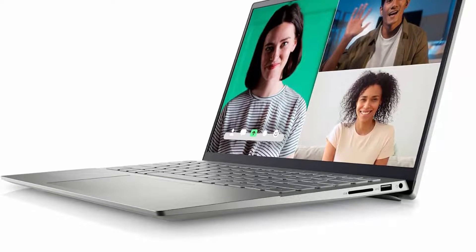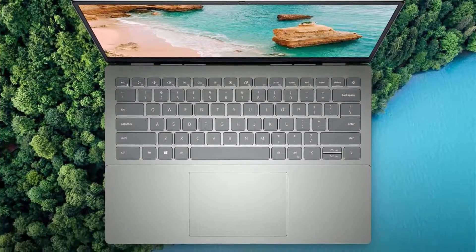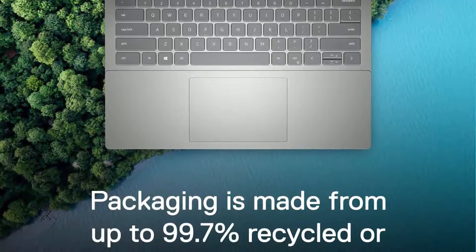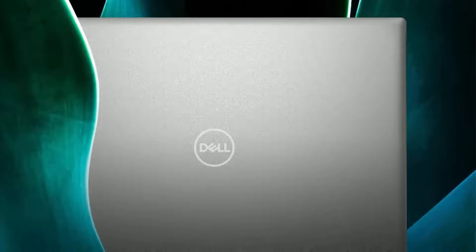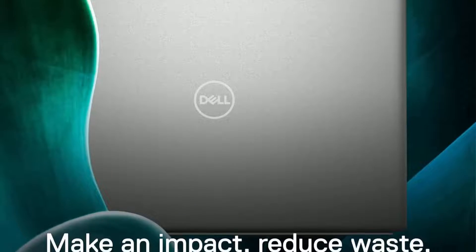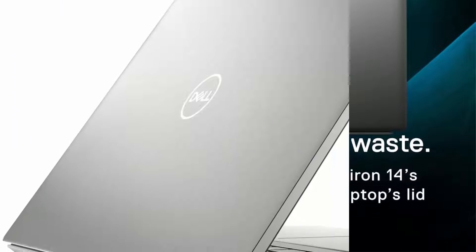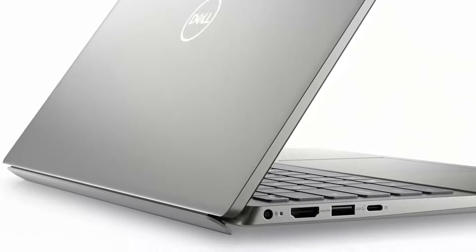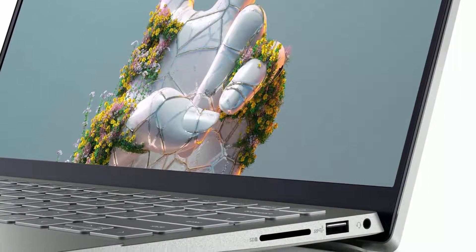Beautiful screen: the Dell Inspiron 14 5425 14-inch laptop is designed with a 14-inch FHD+ anti-glare narrow-border display with ComfortView support. Processing power: an AMD Ryzen 7 5825U processor with Radeon Graphics provides incredible responsiveness for a smooth multitasking experience. Transportable: easily carry this small 14-inch laptop wherever you go, whether traveling to your favorite cafe or flying around the world.